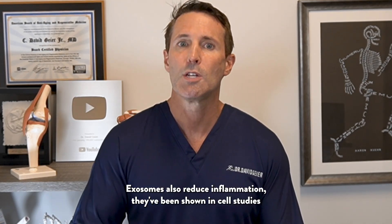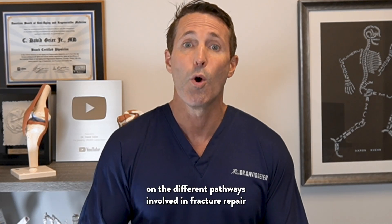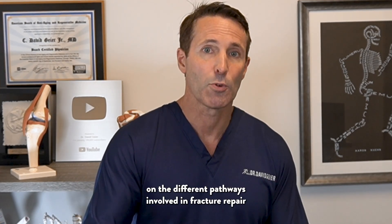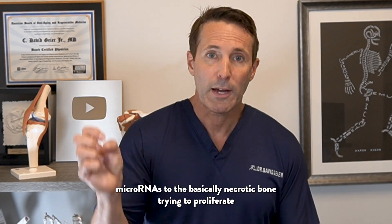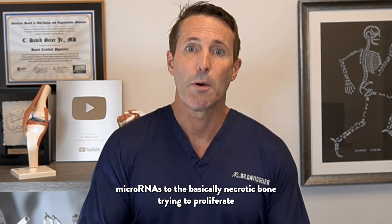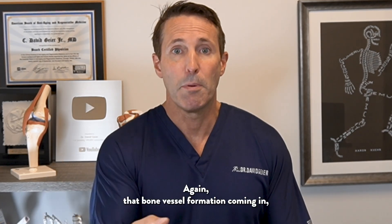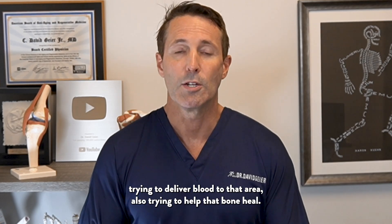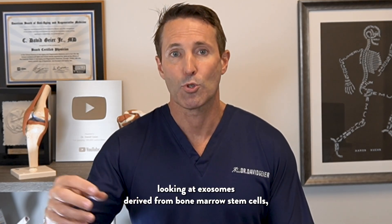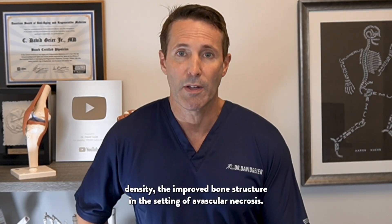Exosomes also reduce inflammation. They've been shown in cell studies to inhibit cell death. They've been shown to stimulate bone regeneration — I've done a whole video on the different pathways involved in fracture repair where exosomes might help broken bones heal — and also to deliver micro RNAs to the necrotic bone, trying to proliferate endothelial cells and bone cells to help it heal. Again, that bone vessel formation coming in, trying to deliver blood to that area and help that bone heal. These are mostly animal studies looking at exosomes derived from bone marrow stem cells, but have been shown in early studies to improve bone density and bone structure in the setting of avascular necrosis.